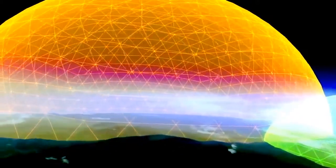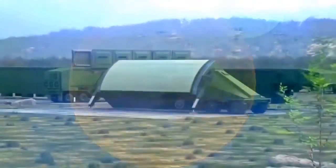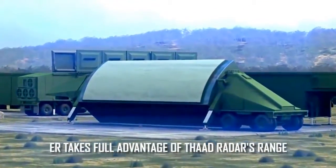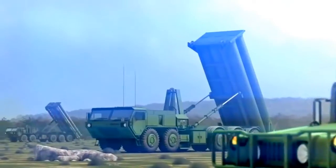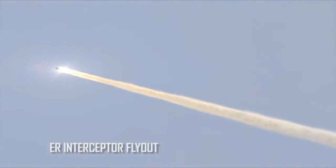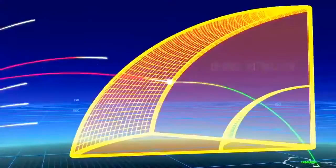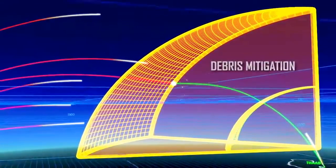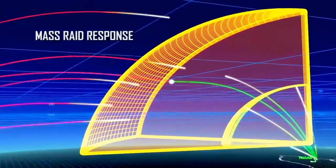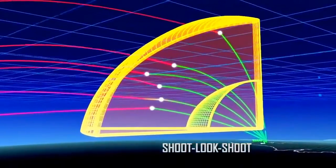THAAD ER's extended battle space increases warfighters' options on multiple levels. It takes full advantage of the deployed THAAD radar's range, allowing threat engagements to occur much earlier in the timeline. This long-range engagement means the system can defeat longer-range threats at greater distances, with intercept debris falling far from defended areas. It also allows for a flexible response to larger raid sizes, enabling a more efficient firing doctrine and more effective shoot-look-shoot engagements.